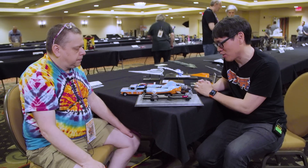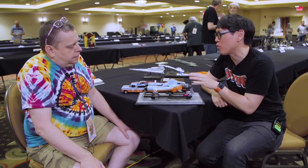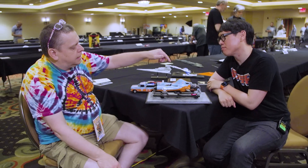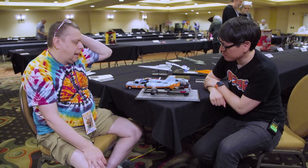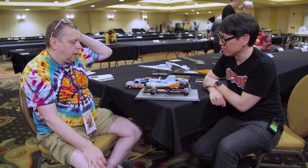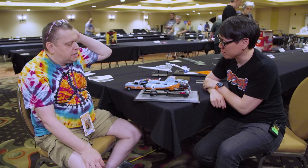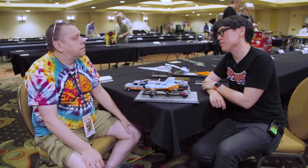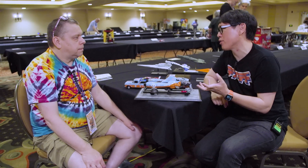I started this kit about 10 years ago, then it sat. I probably had an hour or two into it originally, and then put another 40 hours in — maybe 10 of those were just polishing the paint.